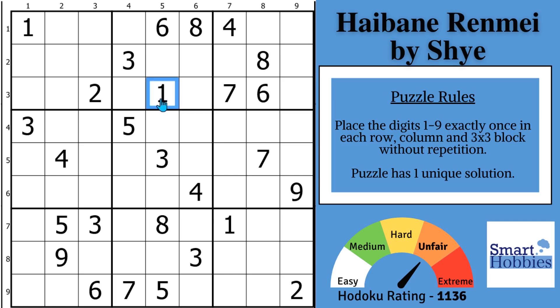Greetings friend! I will show you a Sudoku shortcut to this hard puzzle that when you see it, it will make your jaw drop. Click below if you want to give this puzzle a go, and with that it's solving time.